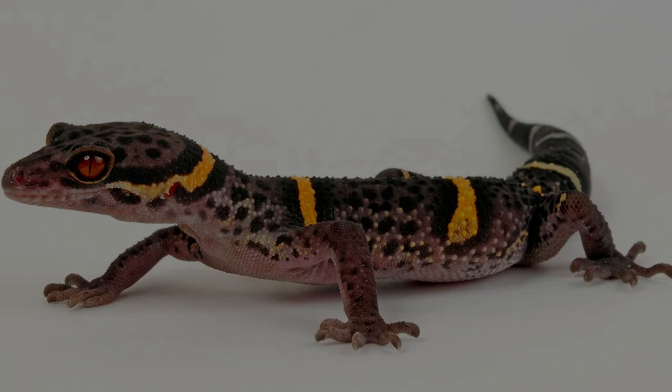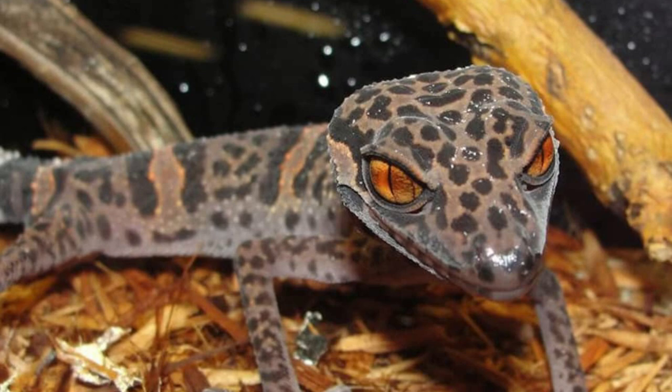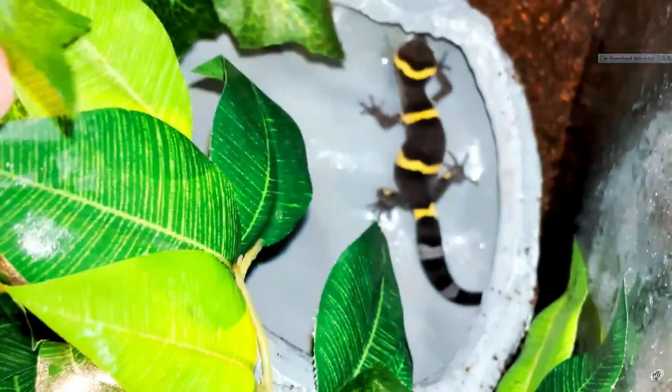Coloration: The base color of Chinese cave geckos is black and purple, with orange-yellow and white stripes crisscrossing their bodies. These geckos' most striking feature are their blood-red eyes. Young animals tend to be more heavily banded, and the bands become narrower and shift towards more yellow and white with age.